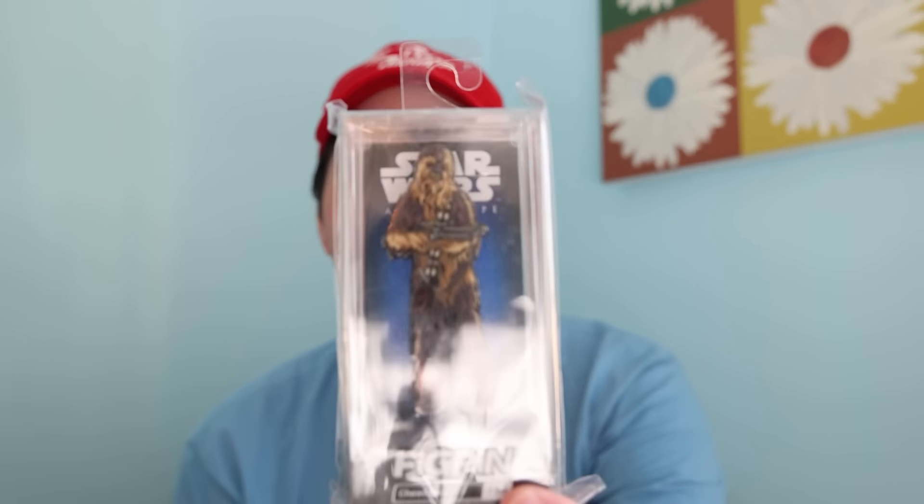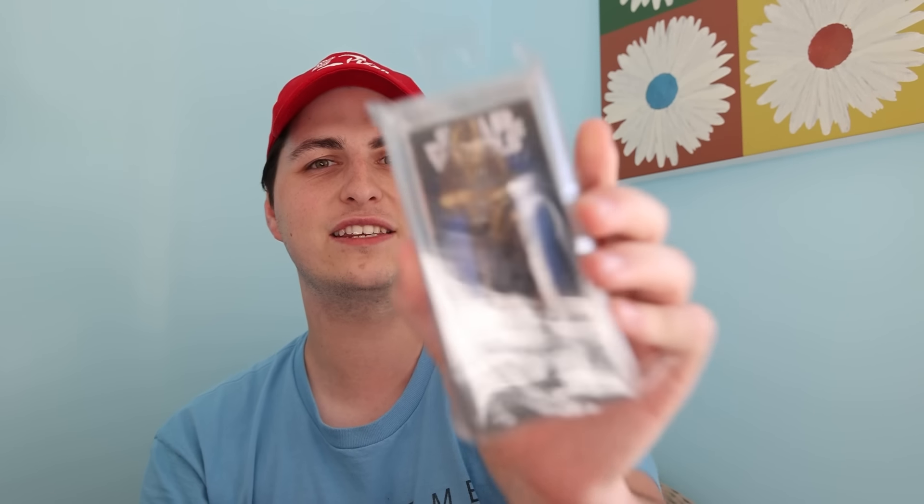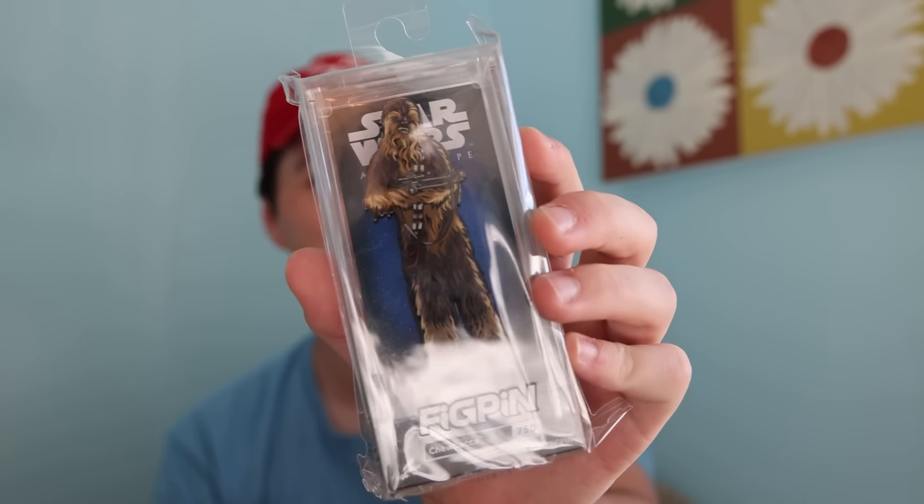We are back from the stores. Like I mentioned, I wasn't going to be picking up much today, but I did end up getting three Pops and a pin. I'll start with the pin, because it isn't just any pin — it's a Fig Pin. Check it out, it's Chewbacca. My mom is a big fan of Chewbacca, so I wanted to get it for her. I picked it up over at Chrono Toys, and while we were there, there was a big sale on both the pins and some of the Pops. She's got a Chewbacca but I don't think she has this one, so I decided to go for it — it looks really nice.